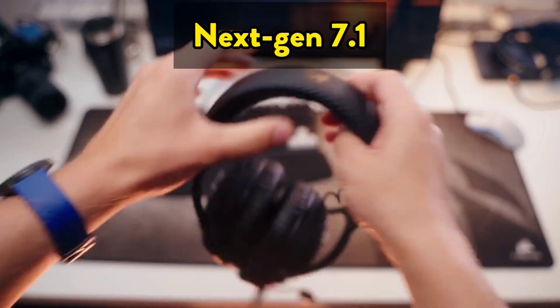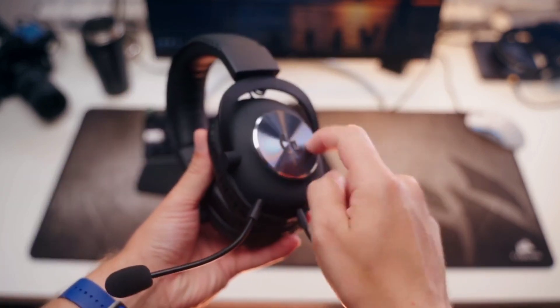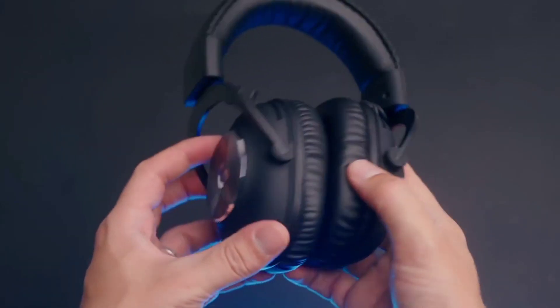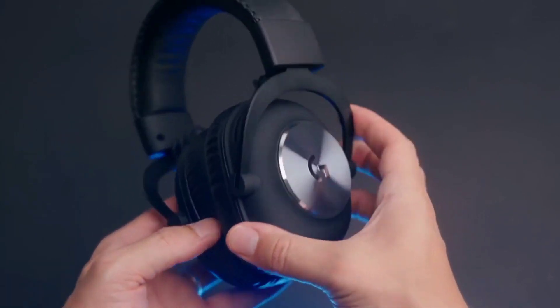The Pro X also boasts next-gen 7.1 and object-based surround sound for greater in-game positional awareness, distance, and object awareness. You'll need to connect the included USB external sound card, your Windows PC, and the Logitech G Hub software to take full advantage of this feature.